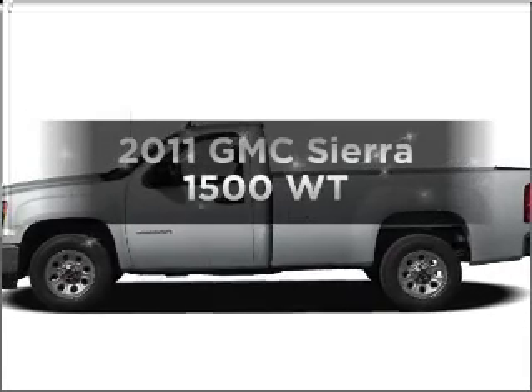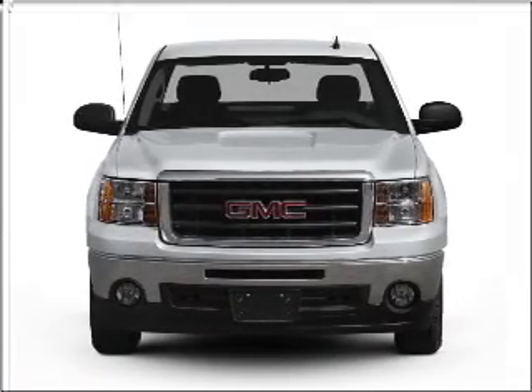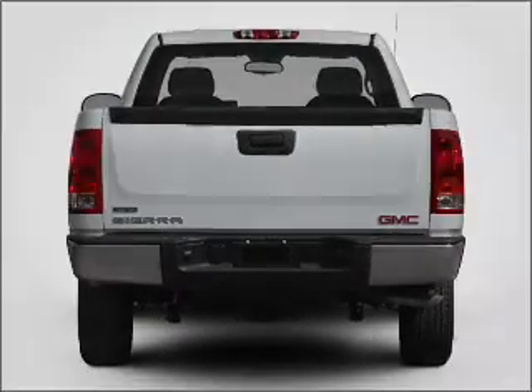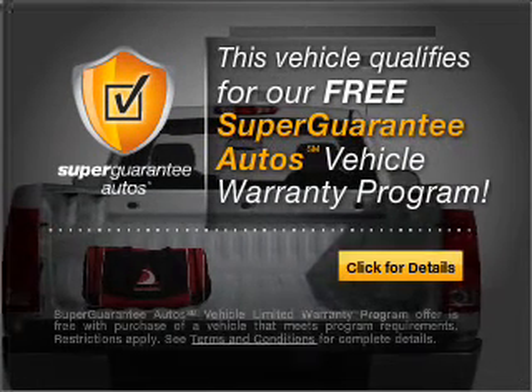Presenting the 2011 GMC Sierra 1500. If you're looking for a first-rate auto, this one could be yours today. With a solid six-cylinder engine that responds smoothly to its automatic transmission, this vehicle qualifies for our free Super Guarantee Autos Vehicle Warranty Program.